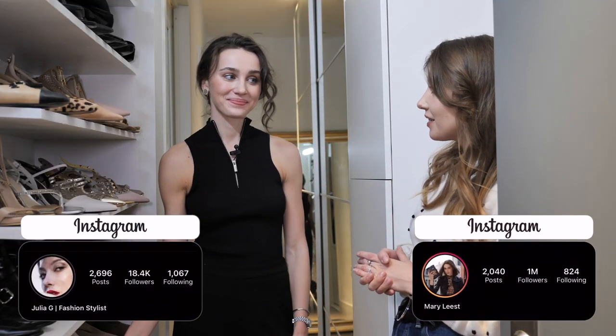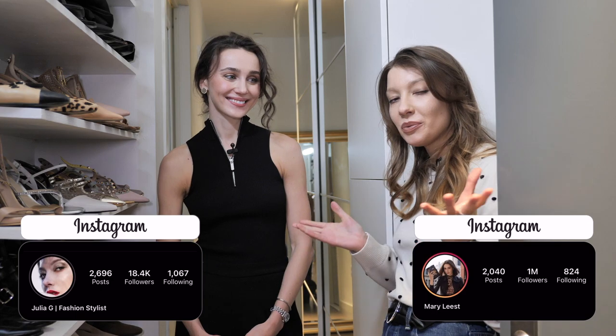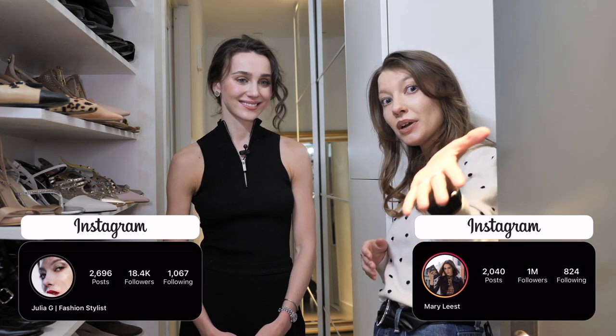I think we asked Mary a lot of questions and hopefully answered what you were wondering. Thank you so much for watching this video to the very end — see you very soon! Bye bye! Don't forget to subscribe to this channel and to this channel!